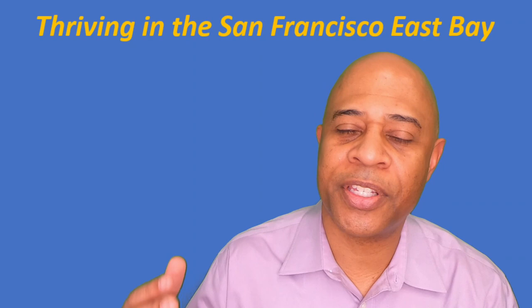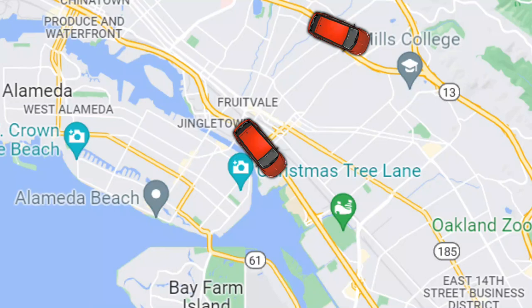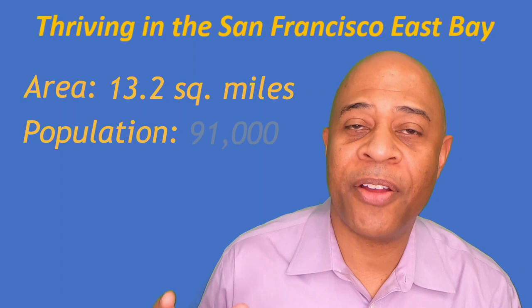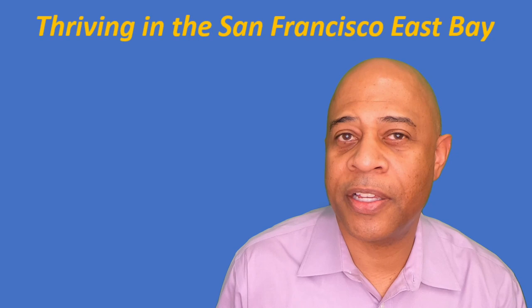As I always like to do in these videos, I'll start out with where you can find San Leandro on the map. If you find Oakland and head south on Highway 880 or east on Highway 580, you will find the city of San Leandro. It is immediately to the south of Oakland. San Leandro was incorporated in 1872, covers about 13.2 square miles, and has a population of around 91,000 people.